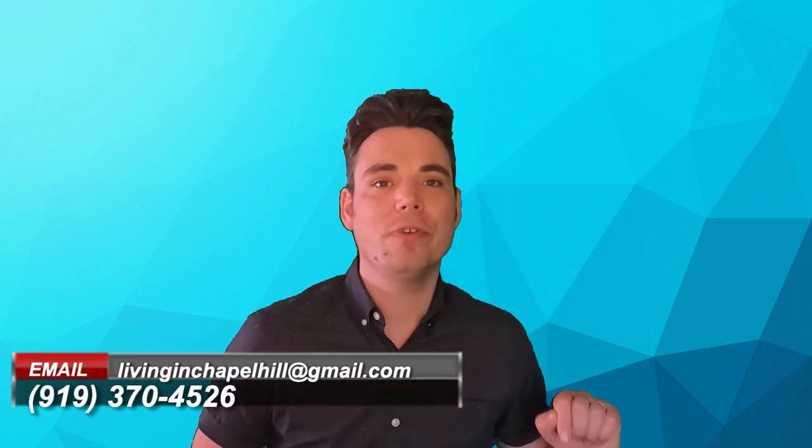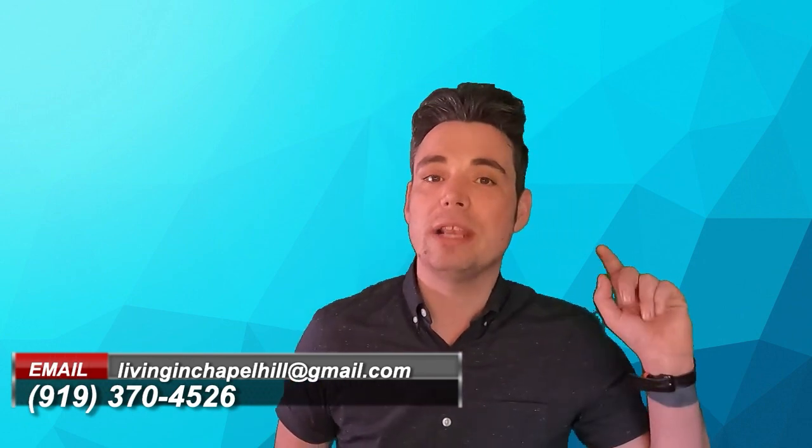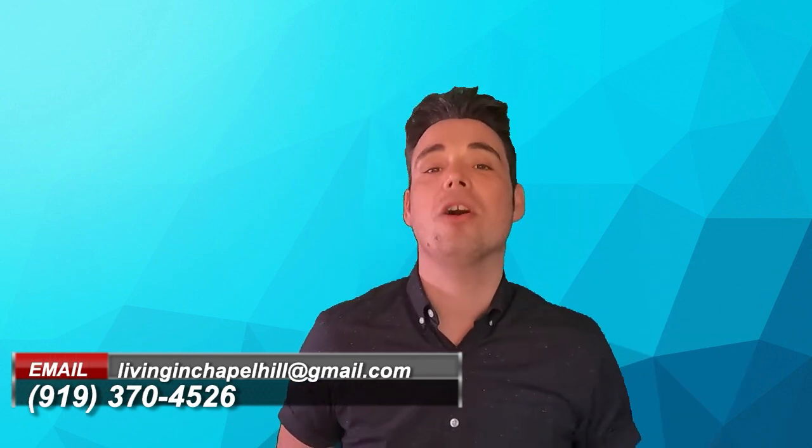Well, there you have it — we've talked about some of the awesome things that you must see the next time you're in Chapel Hill. Whether you come in for a visit or you're thinking about moving to the area, if you have any questions at all, I highly encourage you to reach out to me or my team at the contact information provided below. We would love to help you find a place, or just answer questions about what to check out while you're here. Don't forget to hit like and subscribe and stay tuned for the next video on Living in Chapel Hill. Take care, bye!